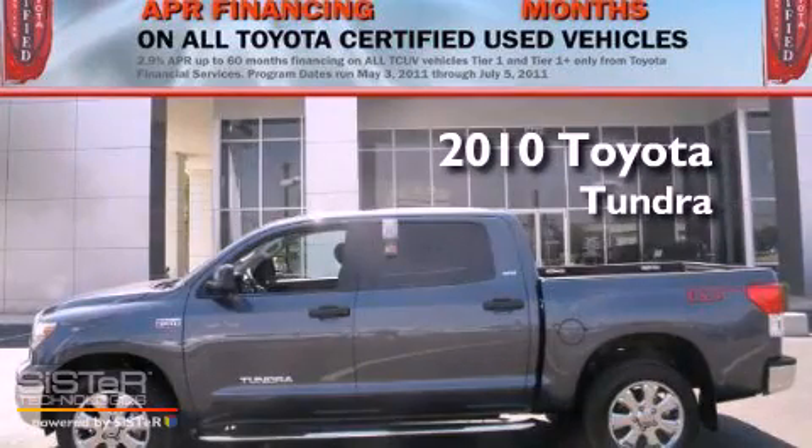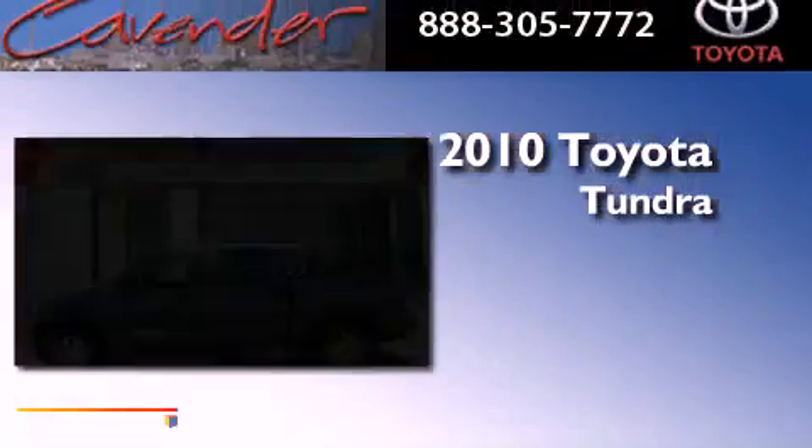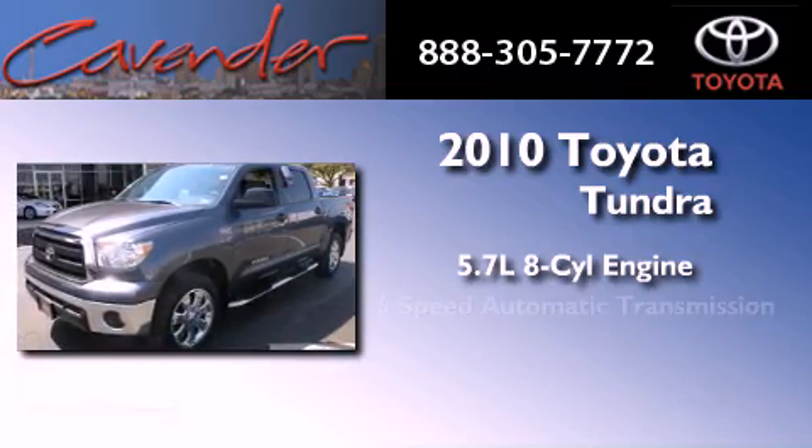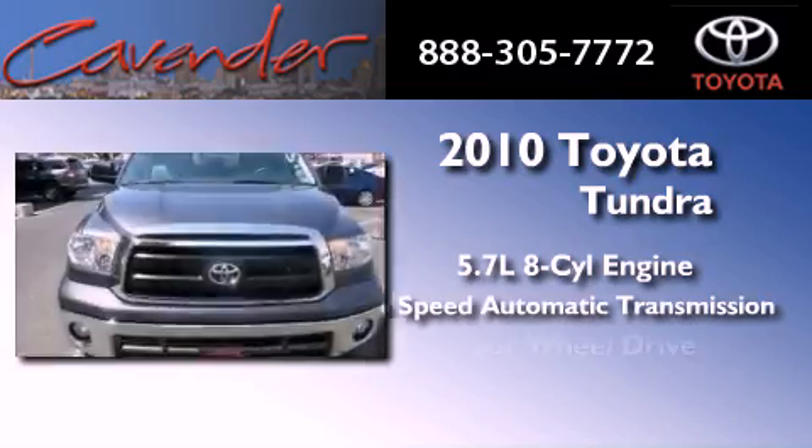This is a certified pre-owned 2010 Toyota Tundra. It has a 5.7 liter 8-cylinder engine, a 6-speed automatic transmission, and 4-wheel drive.